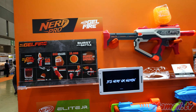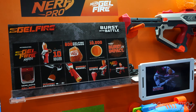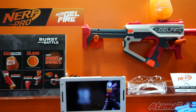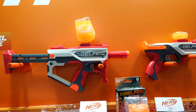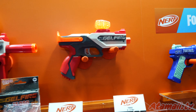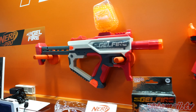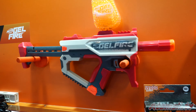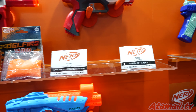Everybody's getting into gel now, and they're showing off some gel fire — it's called Nerf Gel Fire. These are a couple of their guns. I don't know enough about Nerf to know if these are the first ones on the market, but there are two models here: there's a pistol and there's a short barrel machine gun kind of gun. They look like a lot of fun. I haven't played with gel shooters yet.